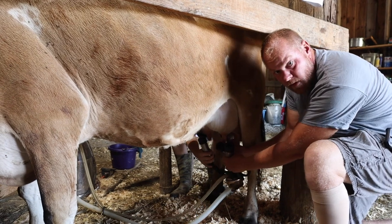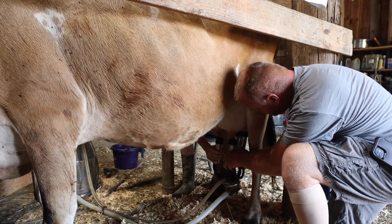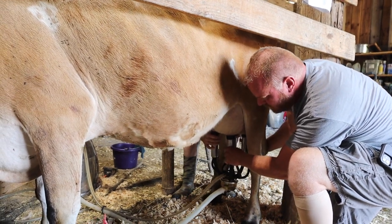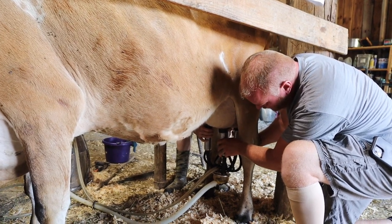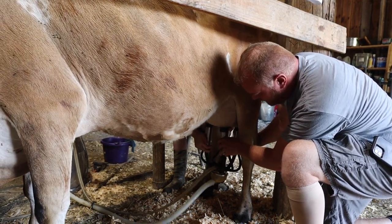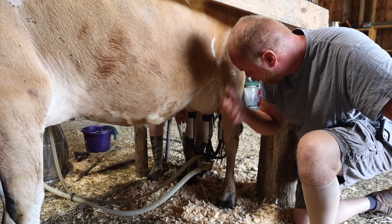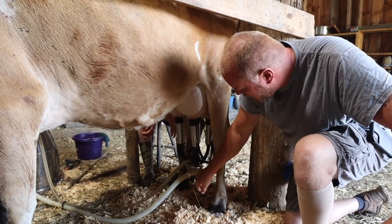Kylie has already cleaned the teats with a soapy wet rag. I can hear the machine starting to pull more vacuum — I see milk starting to flow. You'll hear the clicker, and there it is. Now the machine is running and pumping the milk right out of the cow. Y'all can see down here — the milk is rolling right out.